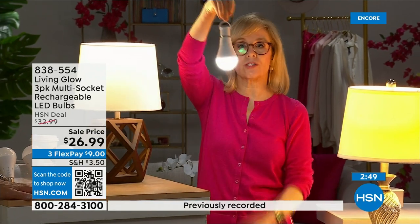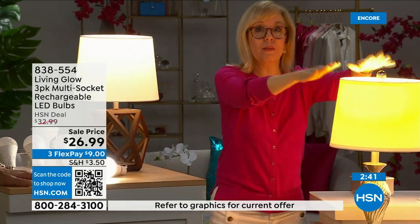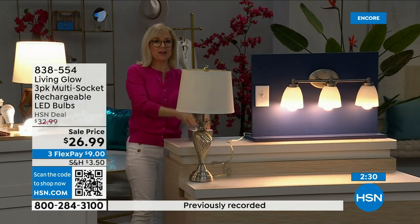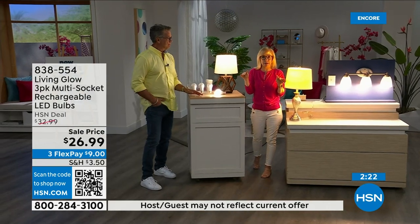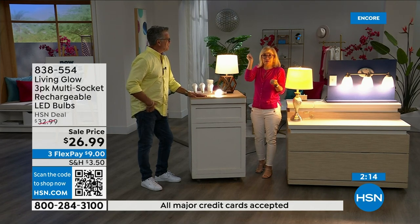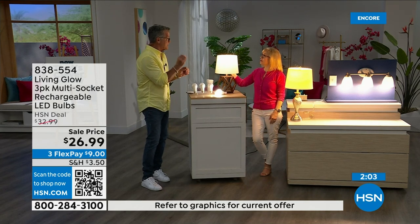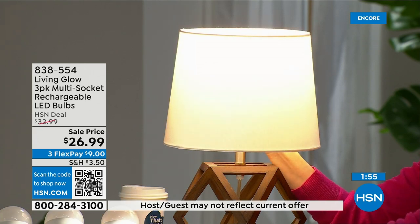You can hang them next to drapes — they won't get hot. When power goes out, all the Living Glow bulbs in your house kick on automatically for up to six hours. Important note: if lights are off when power fails, they won't turn on automatically — you have to flip the switch. But if lights are on, they'll kick in after about one second when the battery engages.